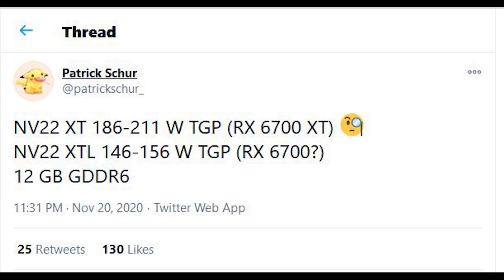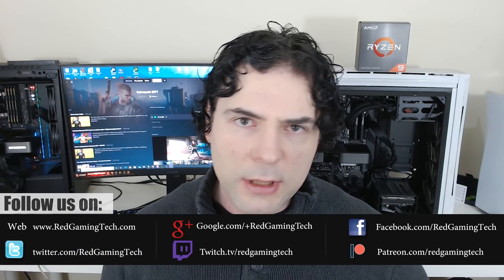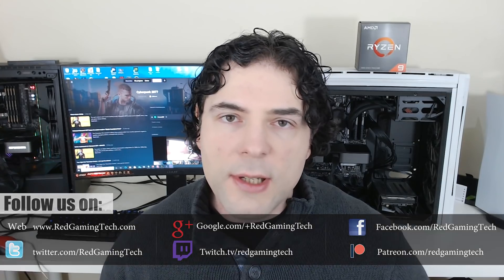The specifications associated with this GPU have been 40 compute units with the 6700 vanilla, cutting down to just 36 compute units, and 12 gigabytes of VRAM, which naturally means a 192-bit bus. One of my sources has gotten back to me concerning this, and they've been pretty reliable in the past concerning previous RDNA 2 information. I've only managed to confirm it with one source at the moment — I generally prefer two — but I'm reporting this anyway, because I suspect we'll get official confirmation fairly soon.